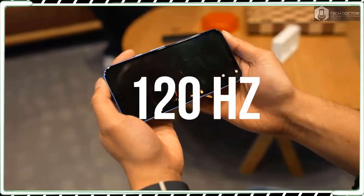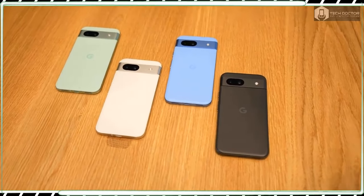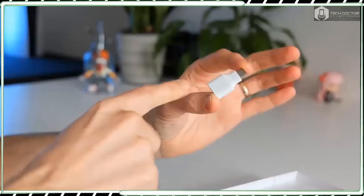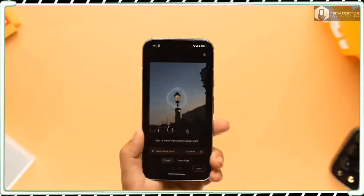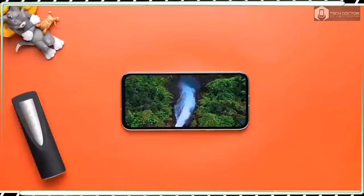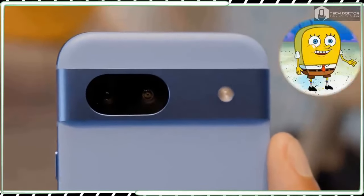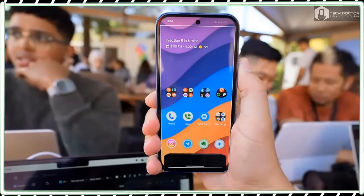Pre-orders for the Pixel 8a went live on May 7, while general availability at the Google Store and other retailers will happen starting on May 14. Its US price remains unchanged at $499, which is wonderful news given how rumors hinted at the possibility of a price hike. The $499 cost is for 128GB of storage; if you need more, Google offers an additional 256GB option for $559. UK shoppers will pay £499 for the Pixel 8a, a £50 increase from the Pixel 7a.